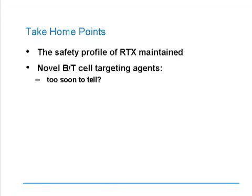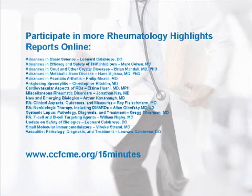The take-home points from these trials are that the safety profile of rituximab has been maintained both in long-term clinical extension and in a unique population of patients with bad lung disease. For the novel B and T cell targeting agents—whether ofatumumab, anti-transmembrane BAFF, or secukinumab, the anti-IL-17A—the data is really too soon to tell whether these will exhibit enough efficacy in rheumatoid arthritis to prompt further development or whether they will be used in some other disease state. Thank you all for your time, and I encourage you to participate in more rheumatology highlight reports online.